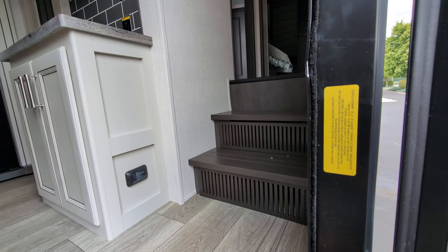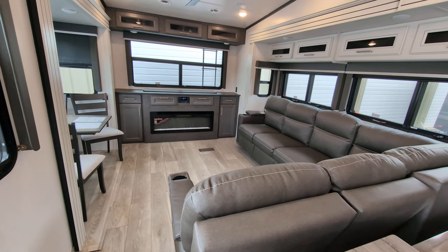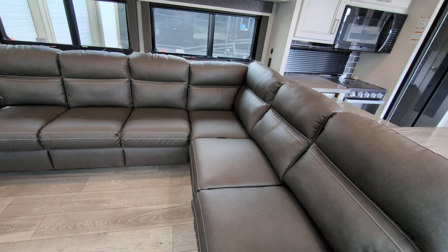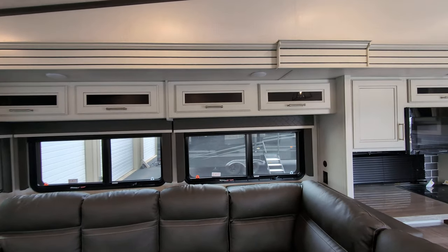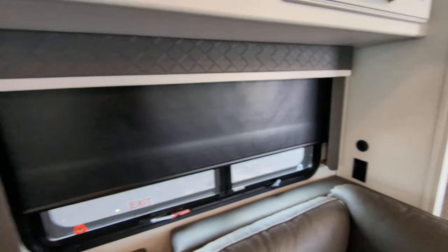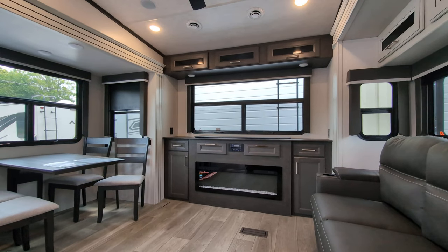I absolutely love the living room in this one — that's why I picked it. It is a rear living unit. Look at the size of the couch; you do have recliners, cup holders, and plenty of space to lay down and stretch out. You've got storage up above, blackout shades to cool it off and give you privacy, USB and regular charging.